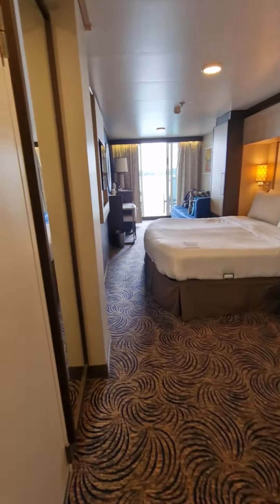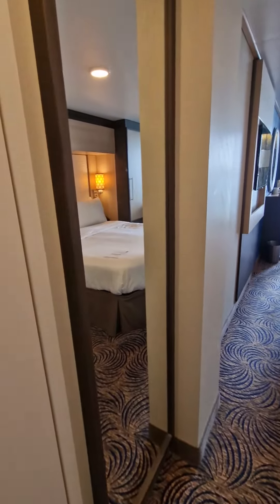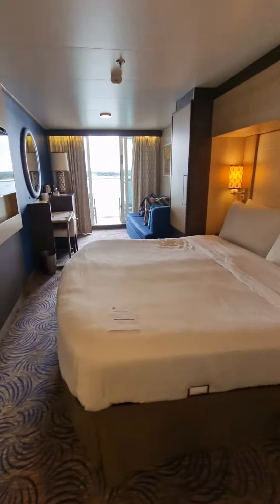Alright, here we are. This is State Anthem of the Seas, State Room 7136, so it's Deck 7. I've just come in and it's a room with a balcony.